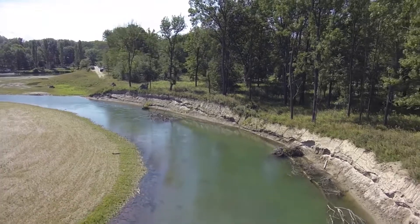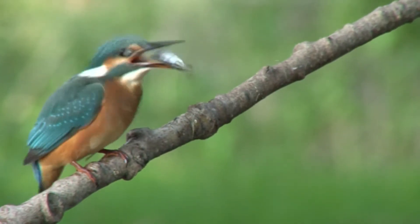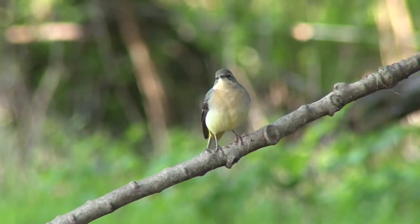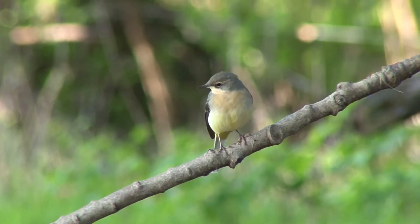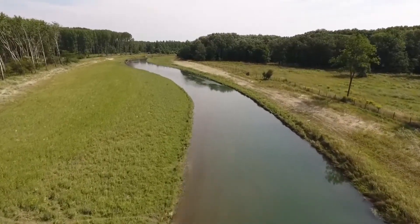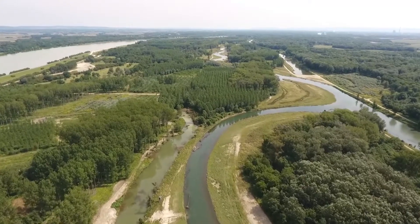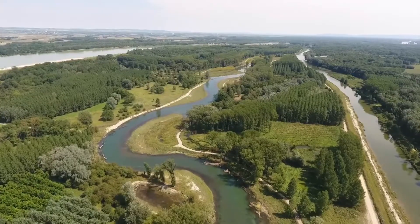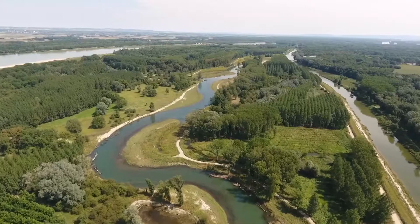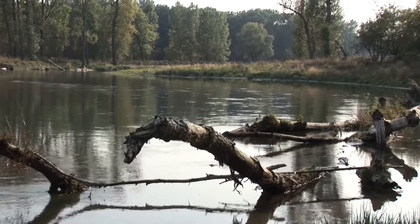The new Triesen meanders along with flat and steep banks — a habitat for the kingfisher and many other species of bird. It provides a mosaic of new river habitats with flood zones, shallow and deep areas, gravel banks, and driftwood. All of this rapidly attracted fish, birds, insects, and amphibians.